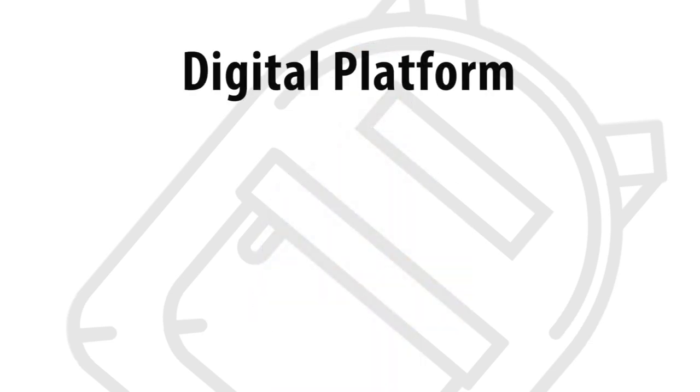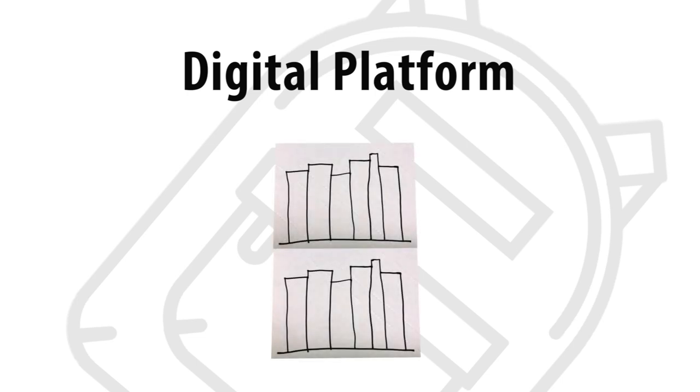Soon we will provide, as a district, a digital platform for students to use for collecting evidence toward their backpack competencies. Think of this as a virtual bookshelf of sorts, with each shelf labeled with one of the skills we've identified as being most important.